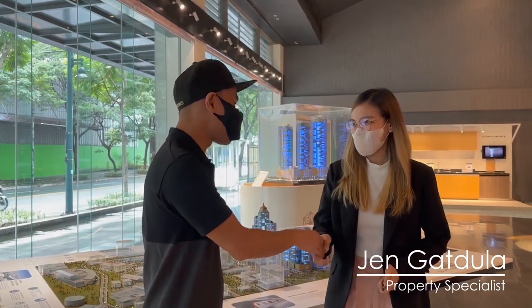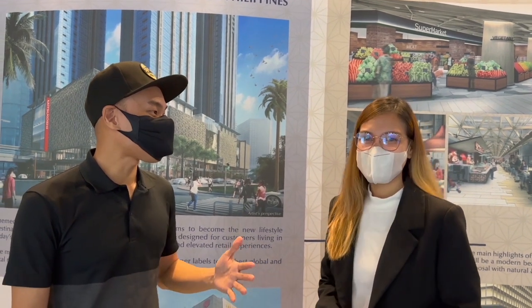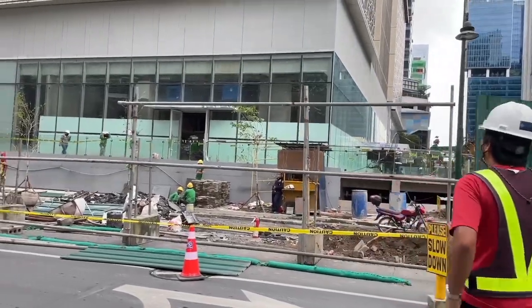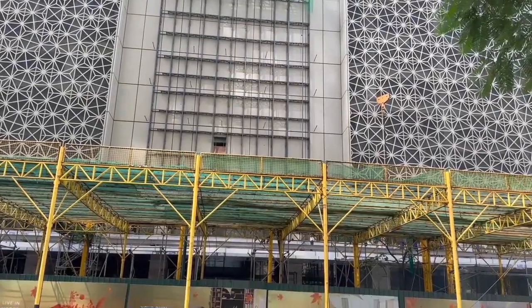Hi Jen, very nice to meet you. So first off, Jen, I really wanted to ask you and see if I can get confirmation. Is the Mitsukoshi Mall soft launch really scheduled for November 18th? Yes sir, it's really set to open by November 18th.